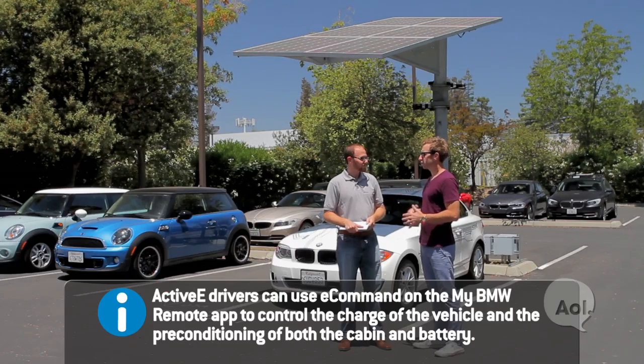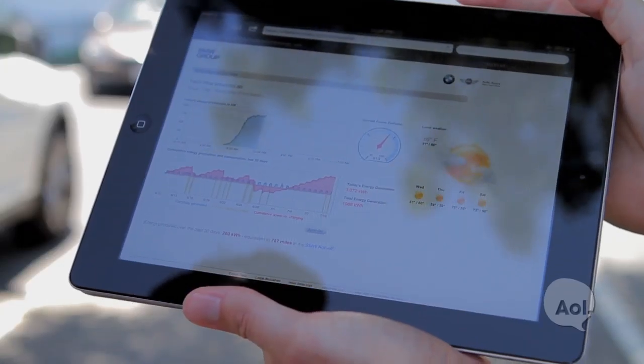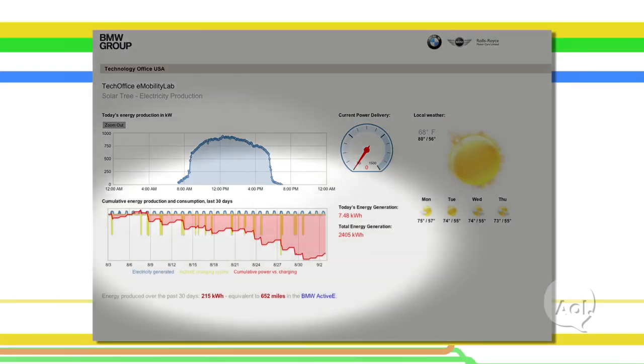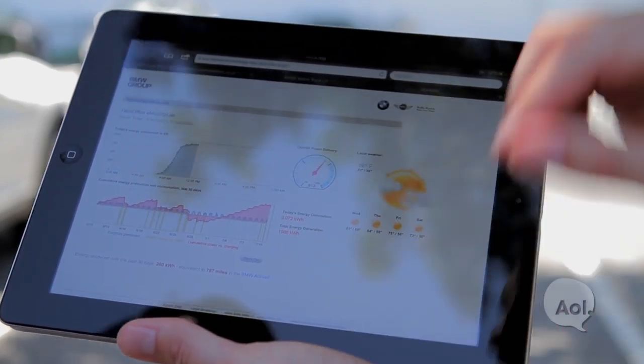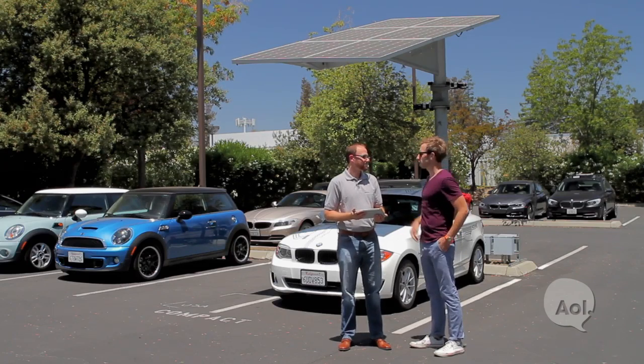With the solar tree, do you just plug the car in and hope the sun shines? We've developed a web-based tool that works in real time. We can see how much energy is being produced by the solar panel, and the amount of energy produced versus the amount used by EV charging. We can see that the energy produced over the past month is equivalent to almost 800 miles driven in the ActiveE. That's really impressive — and it's not a huge solar panel.